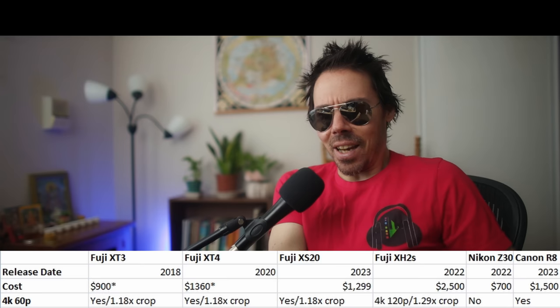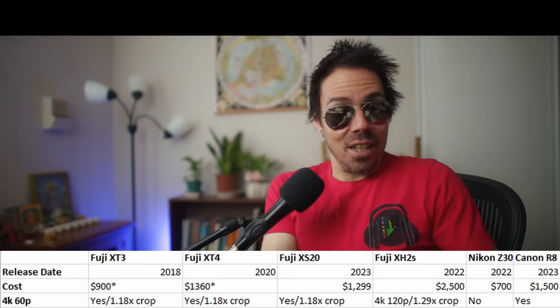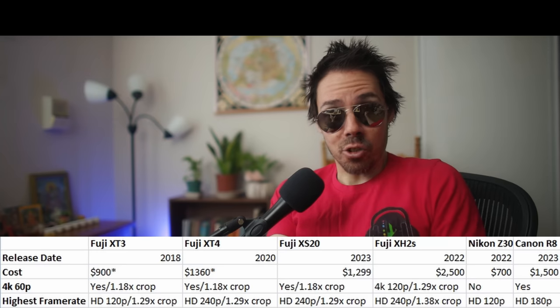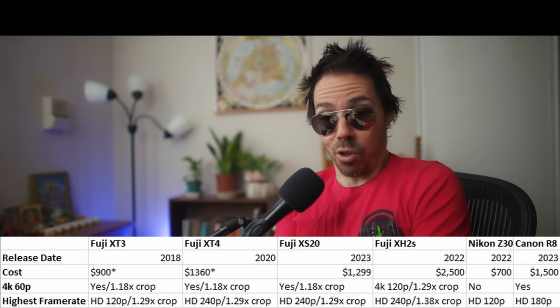So it's better than the XT3 but it matches its best specs. It does 240 frames per second where the XT3 didn't, so now we're into XT4 territory — matching XT4 specs, same 1.29x crop at 40 frames. Basically what you're getting is a Fuji XT4 with the processor of the XH2, with better autofocus and maybe better stabilization, but you lose a card slot and the viewfinder.